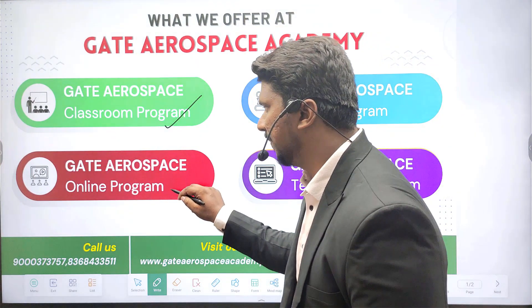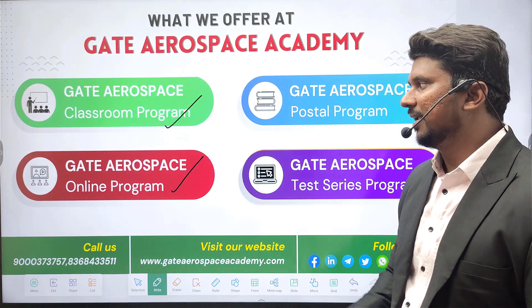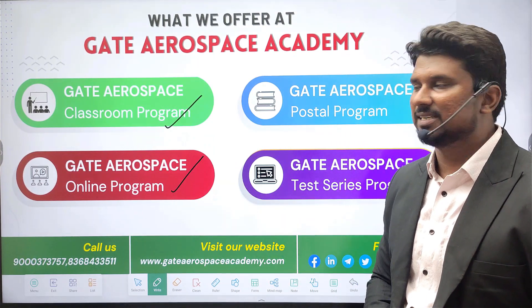We also offer the Gate Aerospace Online Program. Students from all over India can enroll in and attend classes in this program.